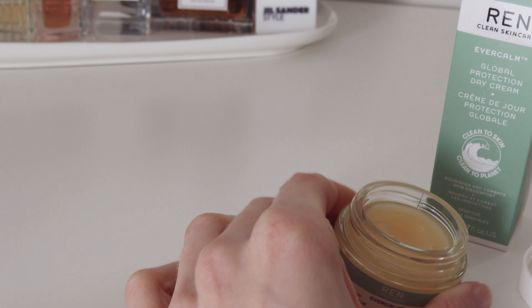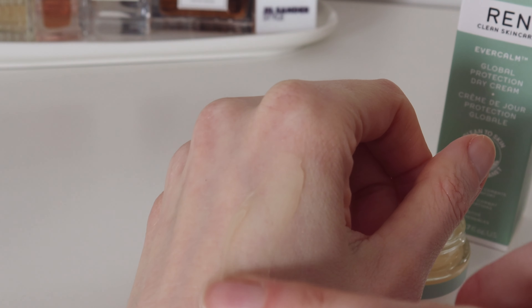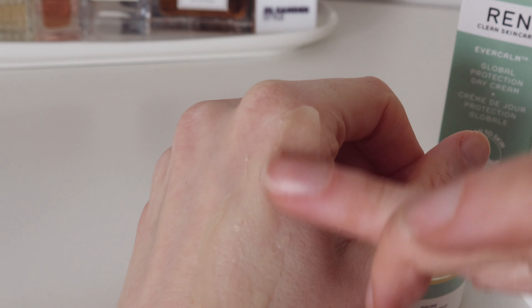To apply the cream, just warm up the product between your fingertips, then gently massage onto clean dry skin until absorbed.